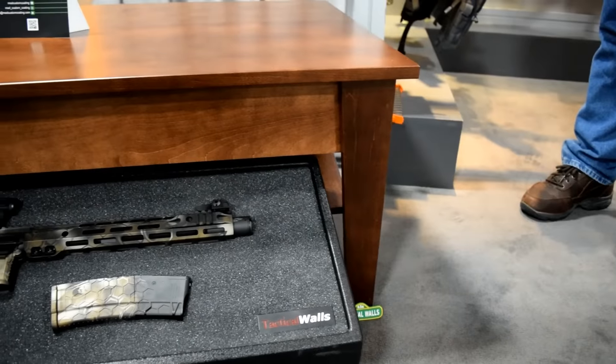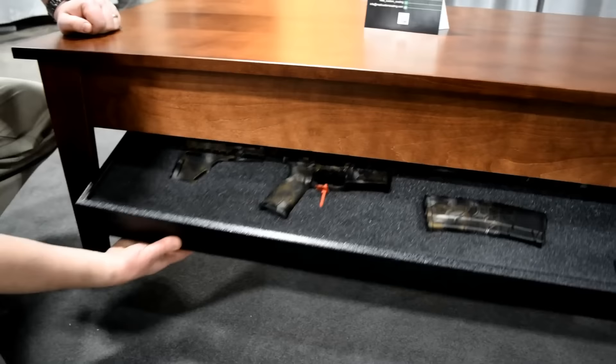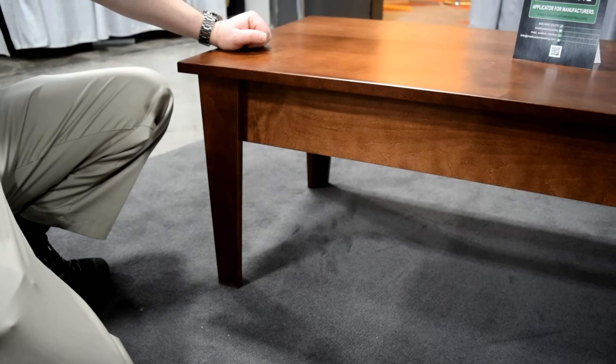Thanks for watching the VSO Gun Channel. If you guys have any questions, ask them in the comments section below and we'll be sure to get to them. We stick around for a couple days and try to answer them for you guys. Thanks for checking out Tactical Walls with us yet again, and we'll see you guys on a future video.